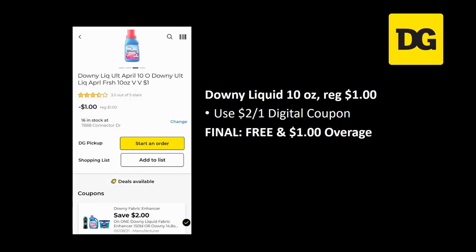This is probably the best deal of the week. The Downy Liquid 10 ounce — it's the small travel size, regularly priced $1.00 — has a kind of glitch going on. We have a $2 off 1 digital coupon attaching to it, so the final cost makes it free. Plus you're going to have a dollar of overage to spend on something else in your cart.